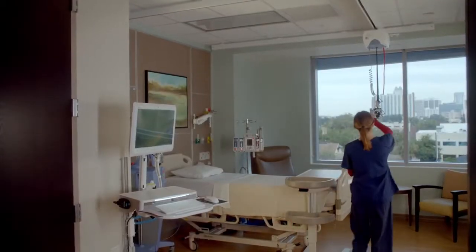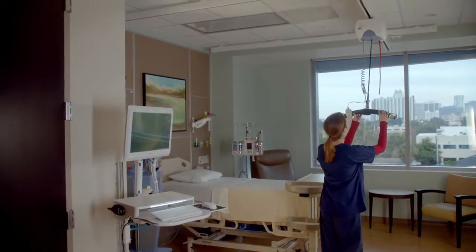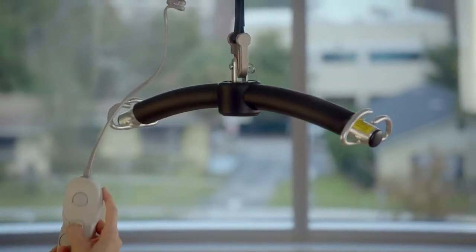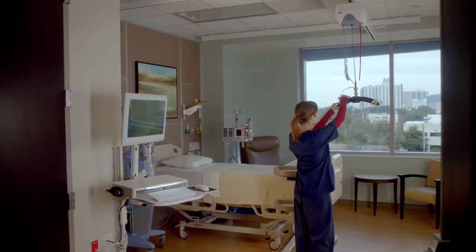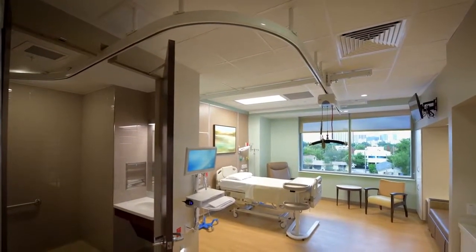Select rooms on each floor are equipped with a mechanical lift device that can lift a patient from the bed, and a ceiling track that can safely guide the patient from the bed to the bathroom. This provides a much safer way for patients who are weak or unstable to use the restroom and maintain some independence and privacy. It also helps prevent the risk of injury to patients and caregivers.